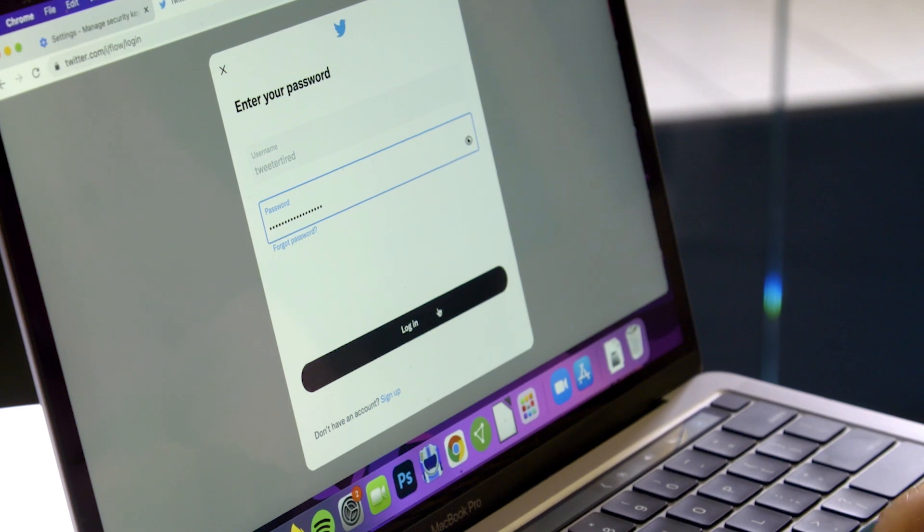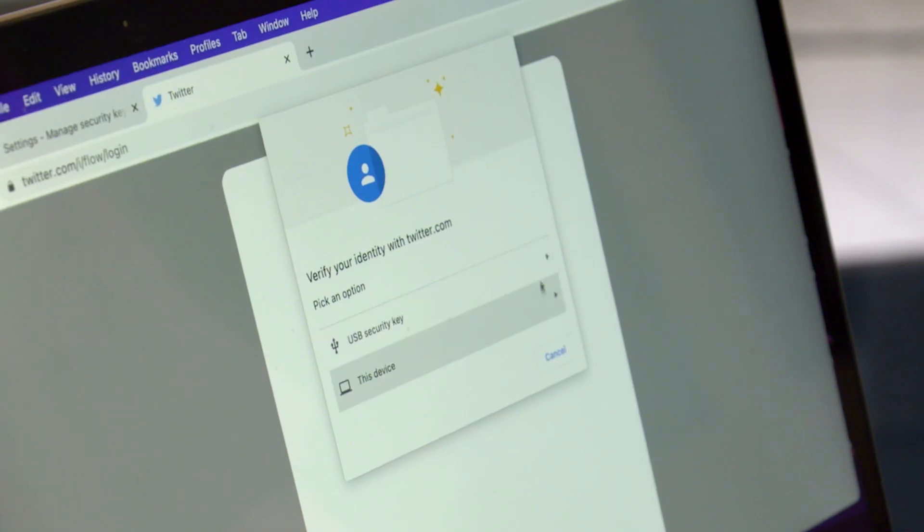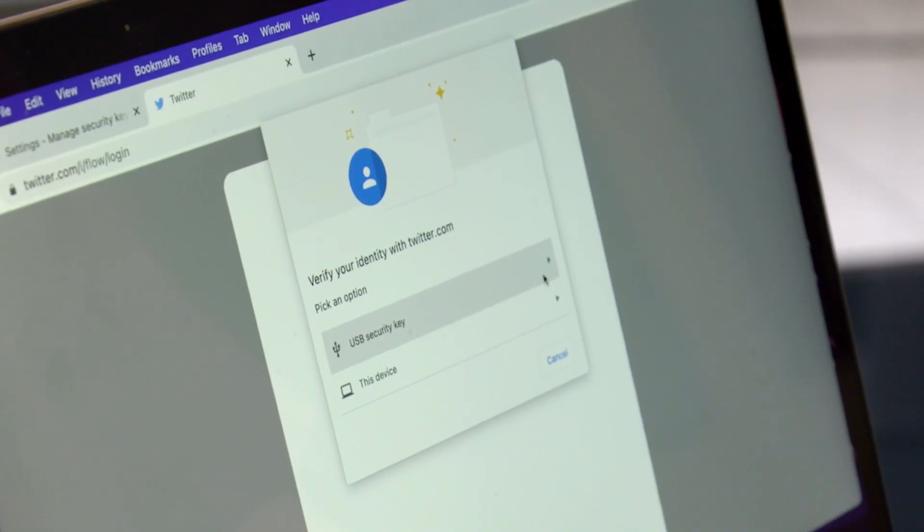Fortunately, there's an easy way to protect your online accounts from being taken over by internet ne'er-do-wells, and that's with multi-factor authentication. And one of the best ways to do multi-factor authentication is with a security key, like this one.